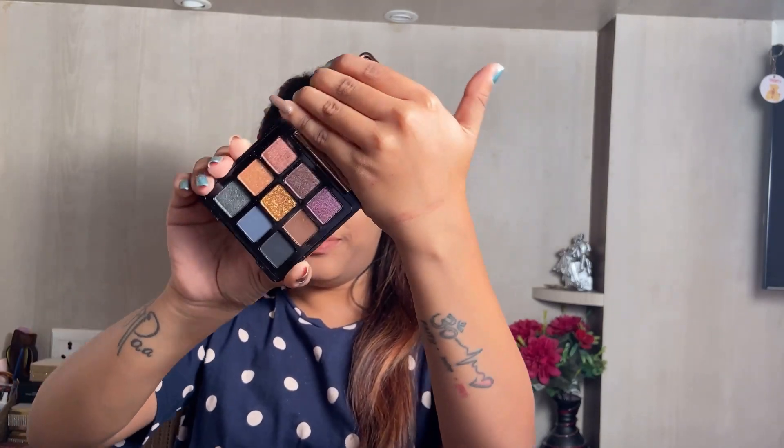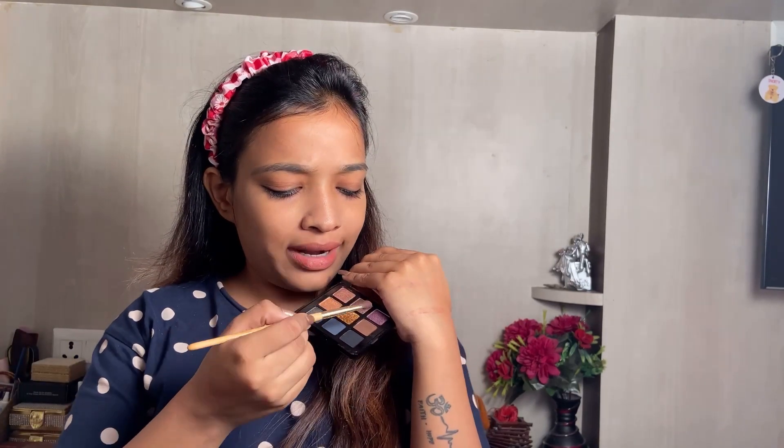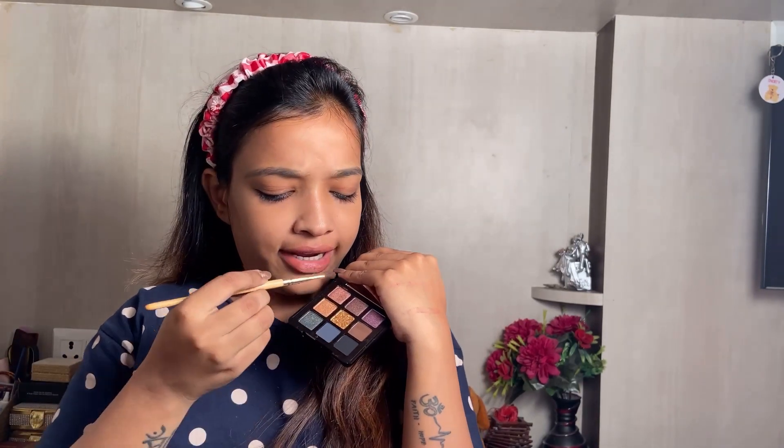For my eye makeup I'm using the Manish Malhotra 9-in-1 eyeshadow palette. Look at these beautiful shades. I'm going to do a very nude eye makeup look, so I'm applying this brown shade and then a bit of glitter. I'm going to add a little amount of pressed glitter in the middle of my eyes.